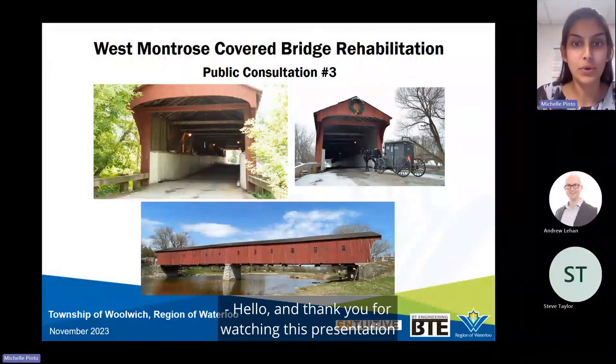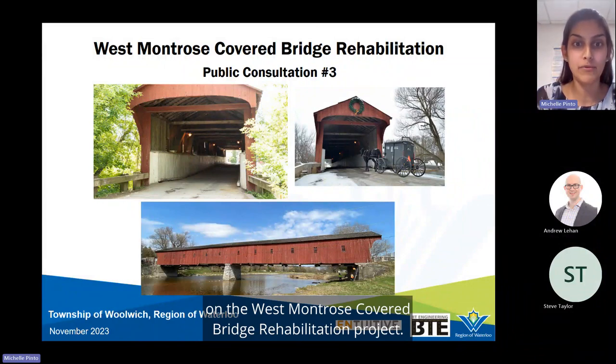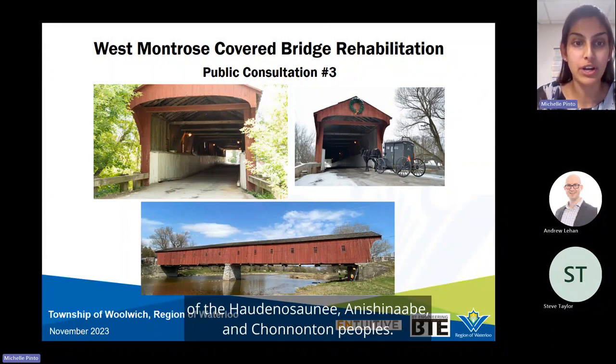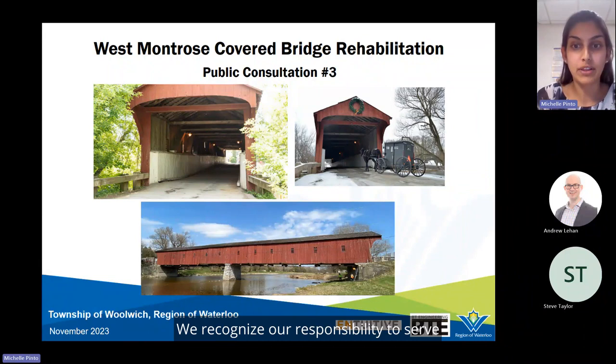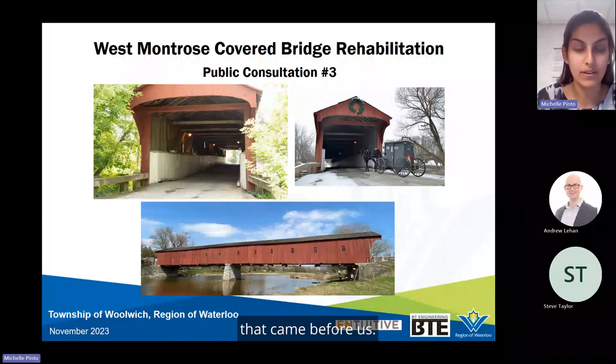Hello and thank you for watching this presentation, where we will provide an update on the West Montrose Covered Bridge Rehabilitation Project. We'd like to take the opportunity to acknowledge that this project exists within the traditional territory of the Haudenosaunee, Anishinaabe, and Chinatown peoples. We recognize our responsibility to serve as stewards to the land and honor the original caretakers that came before us.